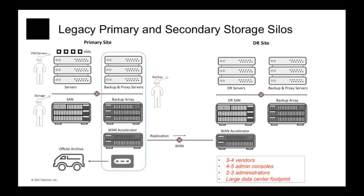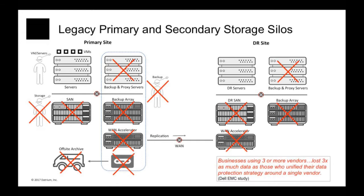Managing it requires several specialized administrators trained in four to five different consoles. And because of this complexity, a study by Dell EMC actually concluded that enterprises that use three or more vendors to put together their data protection generally lose three times as much data as businesses that unify data protection around a single vendor. So this is the past. What about the future?